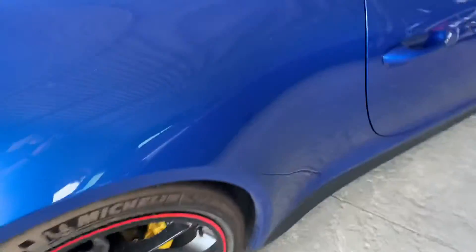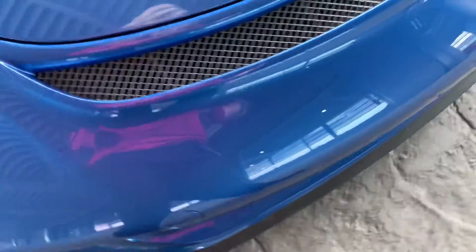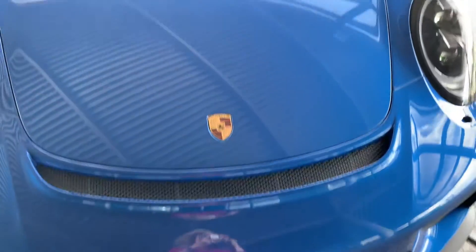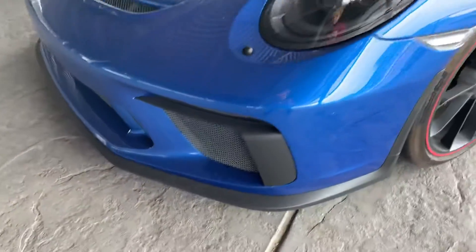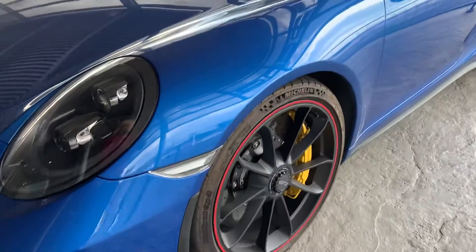She definitely needs a bath, but the tires look good and the wheels look good. Because she's covered in clear mask, I don't expect there to be any very big rock chips. Obviously they're going to be there even with a clear bra, but hopefully they haven't gone through — that's what it's here for. I really love it when it's all the way up the whole front clip. That's super helpful.